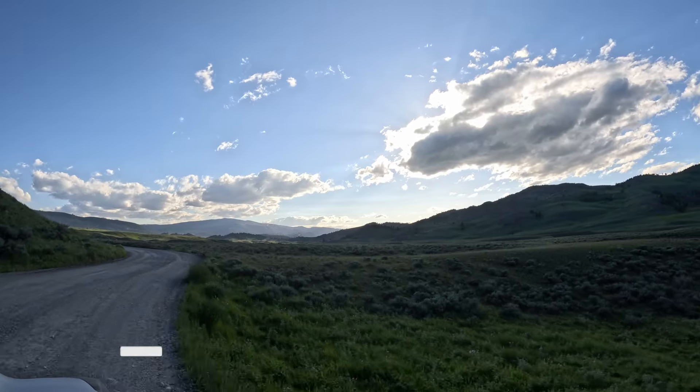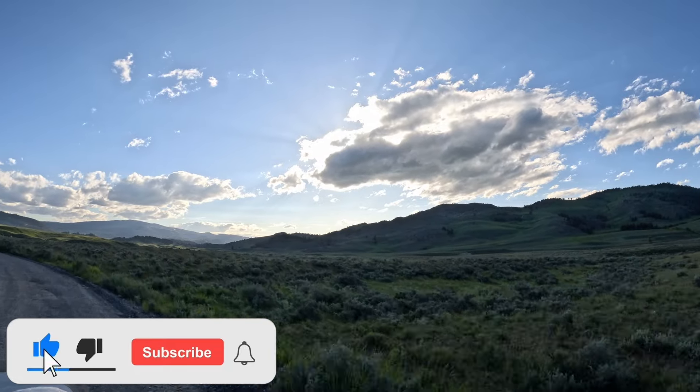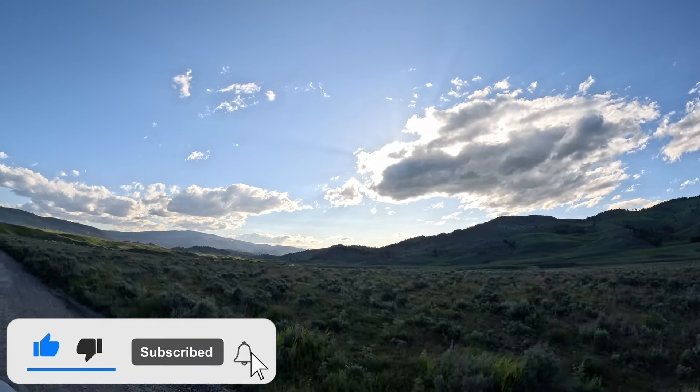If you enjoyed today's video, please make sure to like, subscribe, and hit the notification bell. We'll see you next week with day two of Yellowstone.